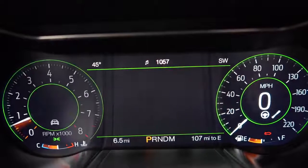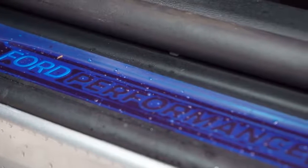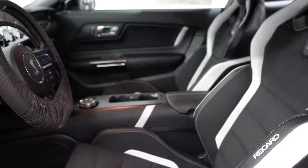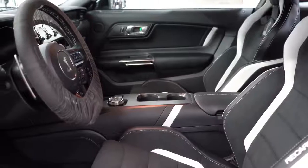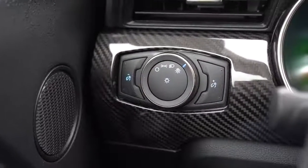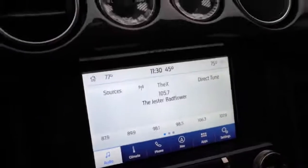Touching on overall interior quality: dual-zone climate control comes standard, along with aluminum foot pedals, HomeLink controls, performance scuff plates, Miko suede door accents, and interior trim featuring suede throughout. No sunroof is available for any Mustang. Overall interior quality is perfectly fine for a car in this price range. There is also an optional carbon fiber accent package, which this particular car is outfitted with.